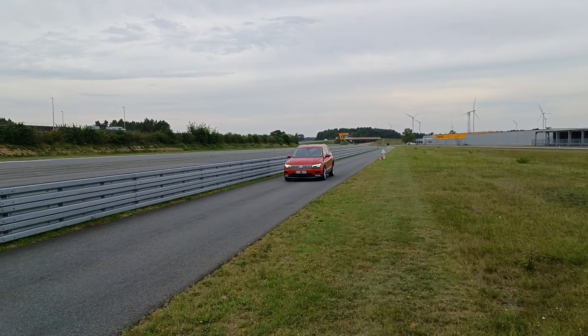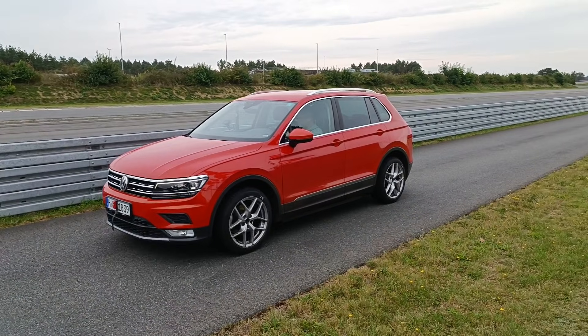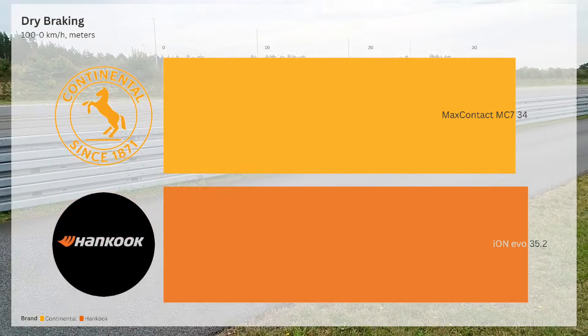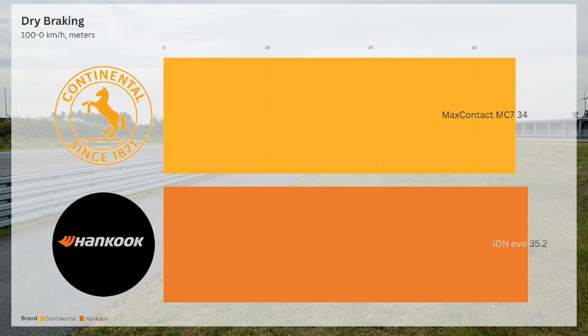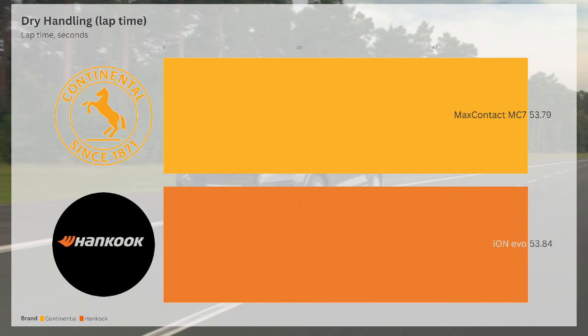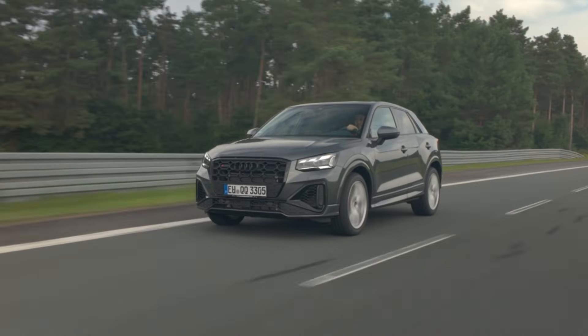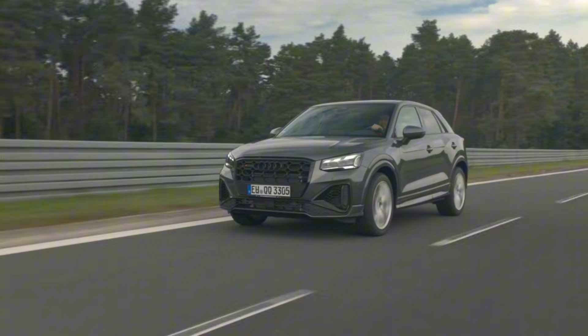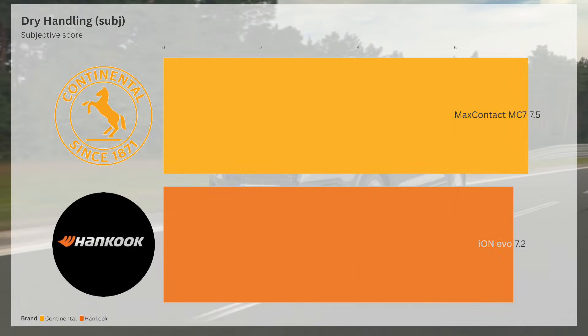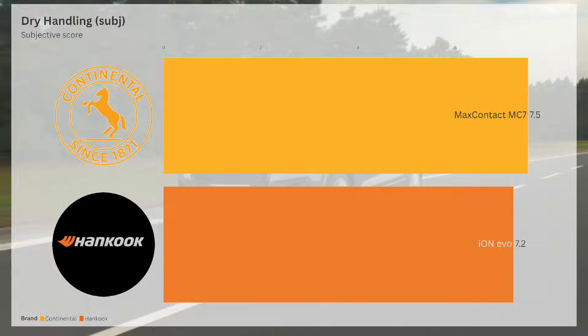Next, dry performance — where precision matters. The Max Contact MC7 once again proves superior, stopping 1.2m shorter in dry braking, with a 3% improvement. Dry handling lap times are identical for both tyres, showcasing their equal cornering capabilities. But when it comes to subjective dry handling, the MC7 scores 0.3 points higher.